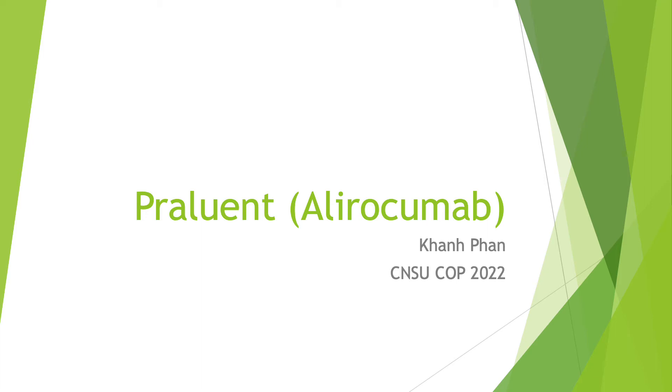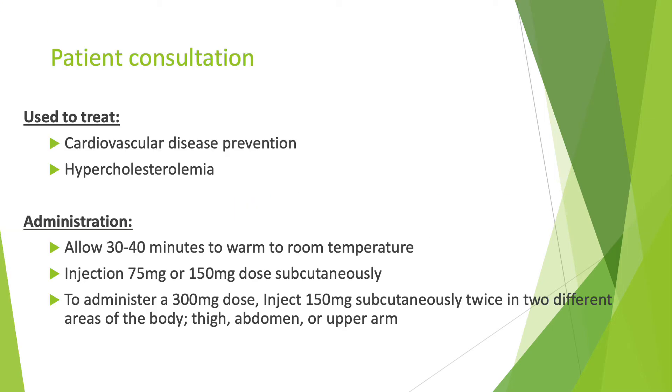Hello, my name is Con Fan. I am a pharmacy student at the California North State University College of Pharmacy, class of 2022. Today I will be talking about Praluent, also available generically as alirocumab. Praluent is commonly used to treat hypercholesterolemia and to prevent cardiovascular diseases.